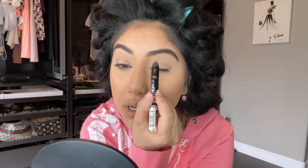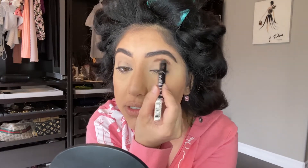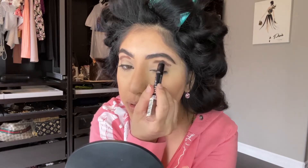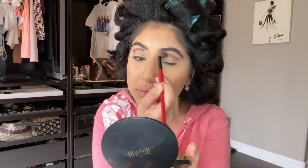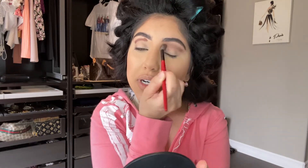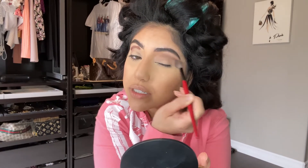For eyeshadow, I have the Rimmel Scandal Eyes in the shade 003 Bad Girl Bronze. I'm just going to put a little bit on my crease. I don't care if it's messy because these are amazing to blend out. Look how pretty this is — and it's drugstore. You can use this with your fingers if you don't want to use a brush. This is just kind of the look I was going for.